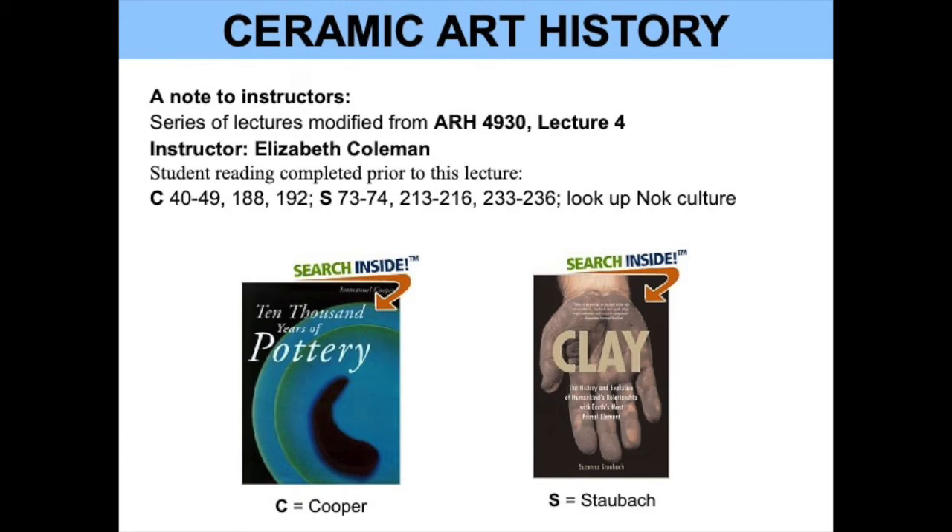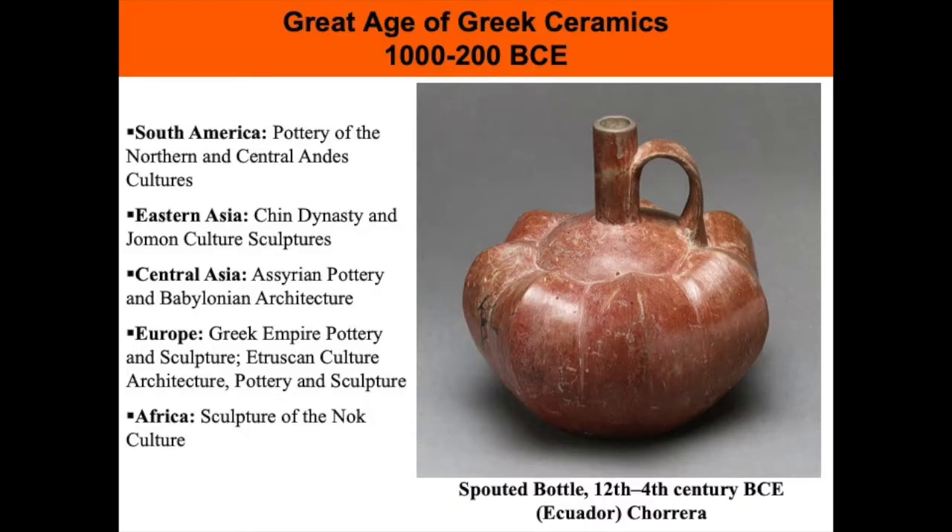I'd also ask them to look up the Nok culture. If you don't want to have the readings be part of it, please start with the next image. Our topic today is the Great Age of Greek ceramics from 1000 to 200 BCE.